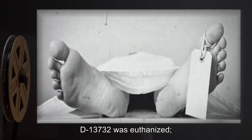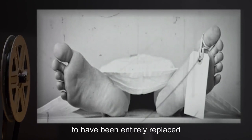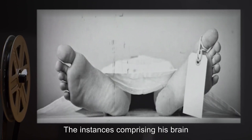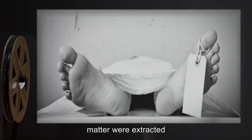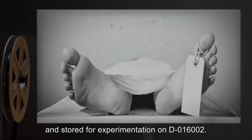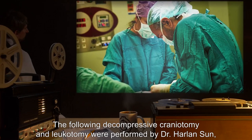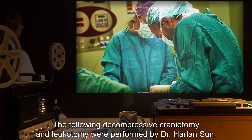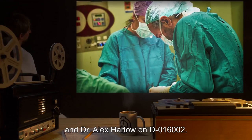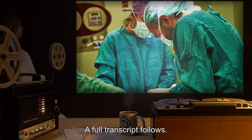D-13732 was euthanized. His nervous tissue was found to have been entirely replaced by smaller instances of SCP-150. The instances comprising his brain matter were extracted and stored for experimentation on D-016002. The following decompressive craniotomy and leucotomy were performed by Dr. Harlan's son, Dr. Wendy Robin, and Dr. Alex Harlow on D-016002. A full transcript follows.